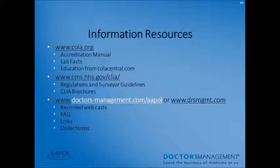Information resources: for COLA laboratories, visit www.cola.org for accreditation manuals, lab facts, and education at colacentral.com. For CLIA regulations, visit www.cms.hhs.gov/clia for regulations, surveyor guidelines, and CLIA brochures. For additional resources, visit www.doctorsmanagement.com, where you can find recorded webcasts, frequently asked questions, links, and order forms.